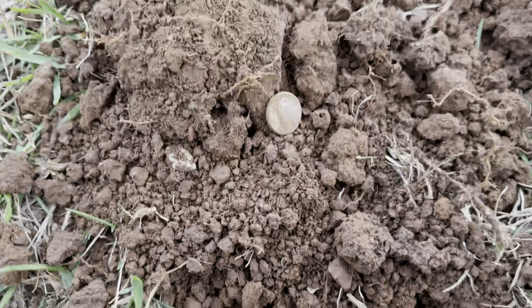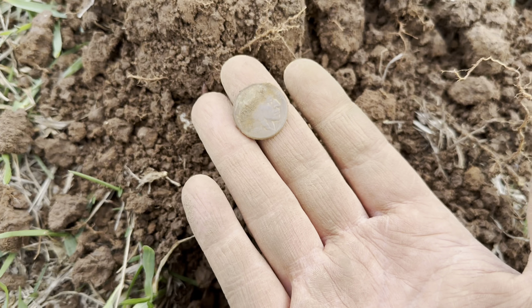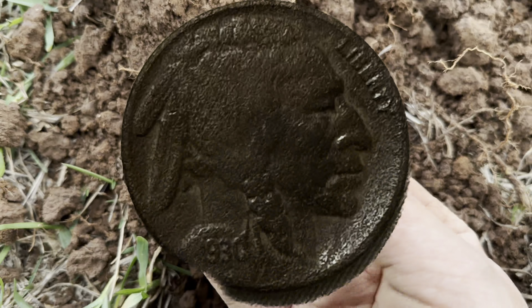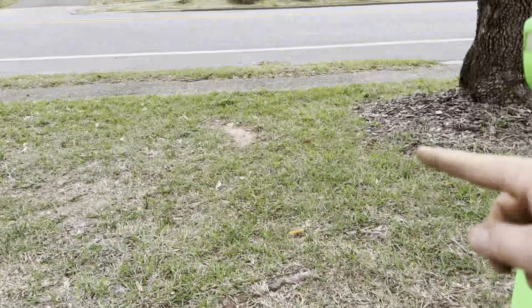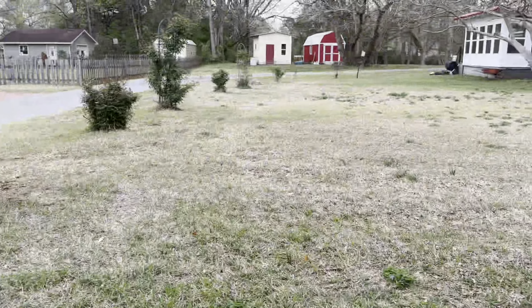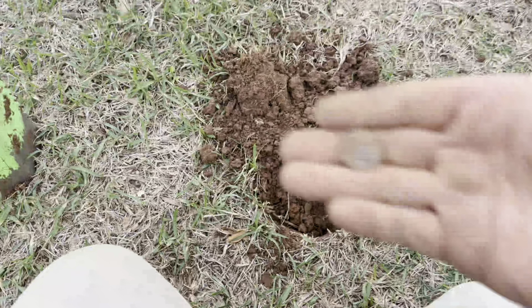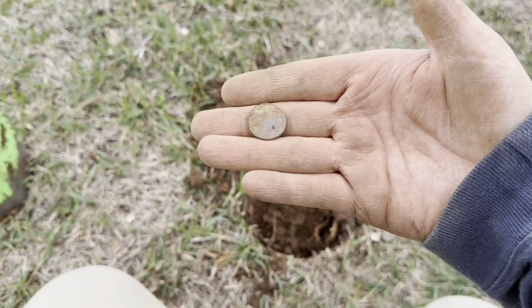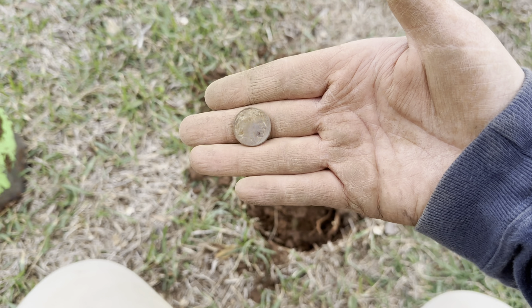I'm absolutely blown away. Today my bucket list was to find one buffalo nickel, and we just found another — that's two buffalo nickels! And we're not even ten feet from the sidewalk, and we've got maybe 100-plus more yards to go. Let's go, baby — buffalo nickel number two! Oh, this is the greatest day I've had detecting in a while — it's just back-to-back holes.